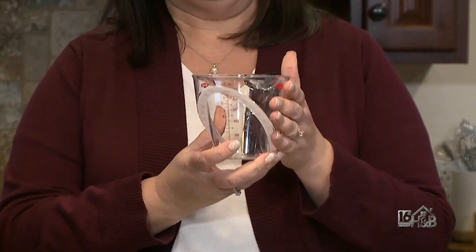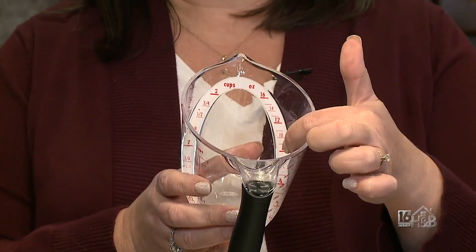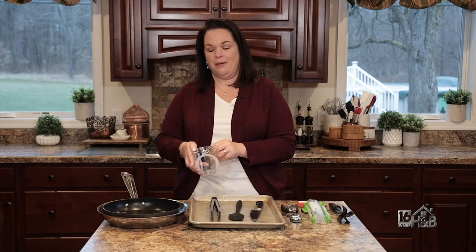Next up is a measuring cup. This measuring cup is for liquids and I love that it's got the measurements on the inside, so you don't have to move it. You can just look down and measure.